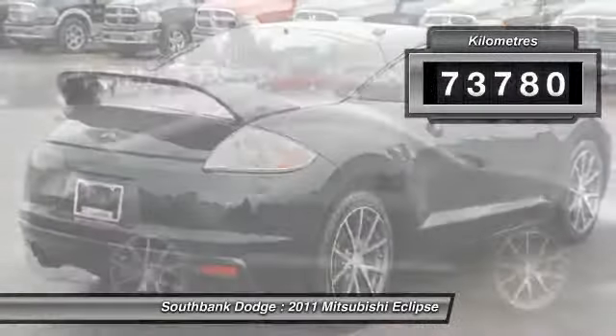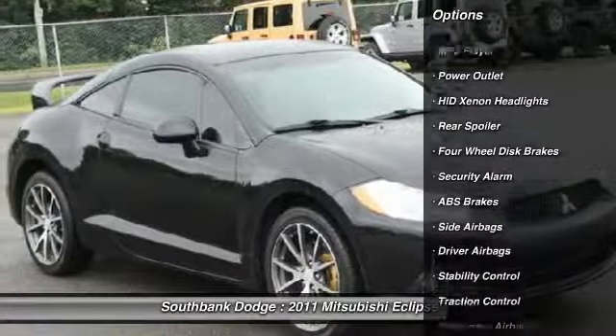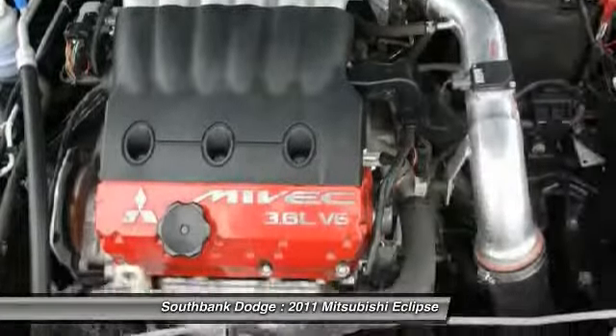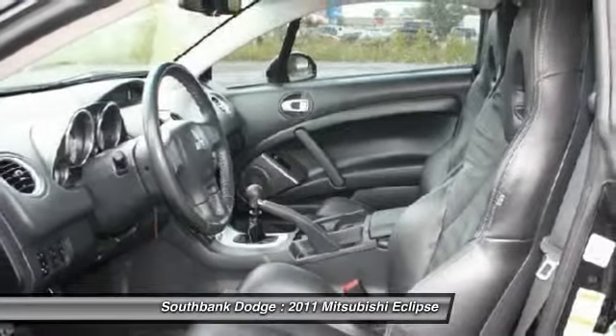This vehicle has less than 80,000 kilometers. Here are some of this vehicle's great options: stability control, traction control, heated seats, CD changer, adjustable steering wheel, power steering, air conditioning, front side airbag, cruise control, and floor mats.